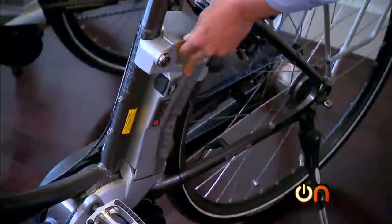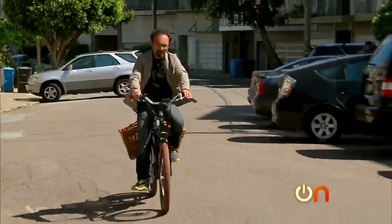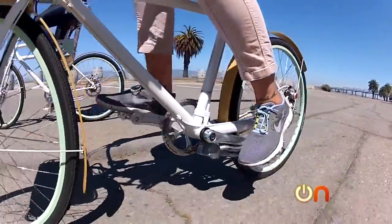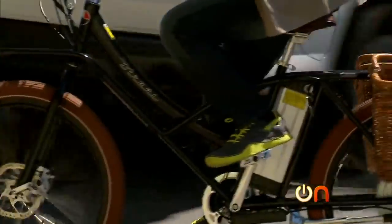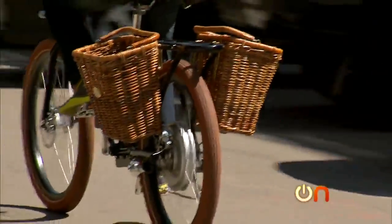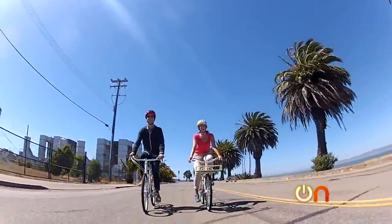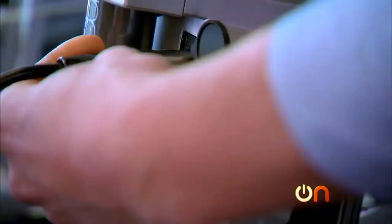Not all e-bikes are created equal, but they all share similar tech. Each has a motor, a battery, and a control system. The two main types of e-bikes are pedal assist, which provides an electric boost to your own pedaling, and power on demand, which operates via a twist throttle — kind of like a moped. Most are designed to go about 20 miles per hour.